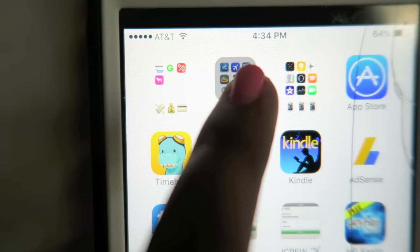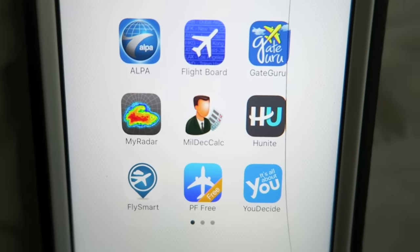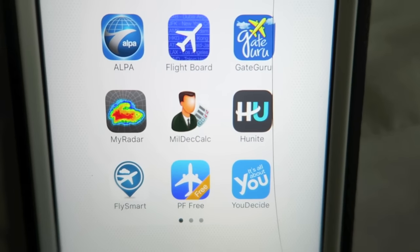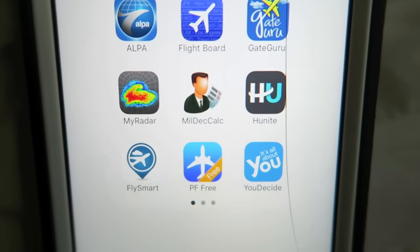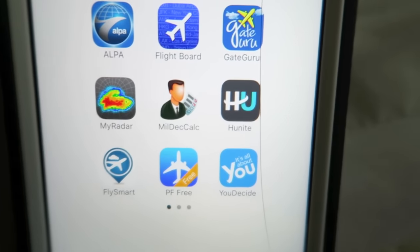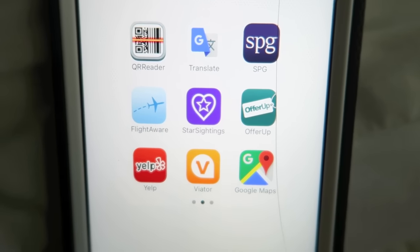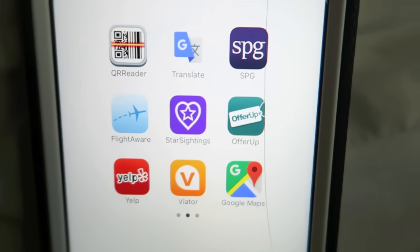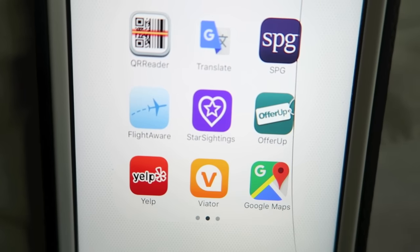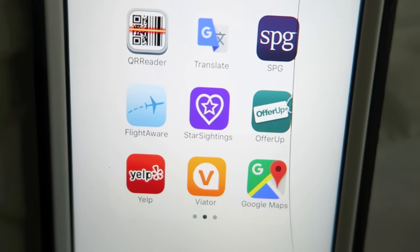In one folder I have my flying apps: ALPA, Flight Board, Gate Guru, My Radar, a calculator that converts to military time, HiTonight which shows my schedule and how many thousands of miles I've flown, Fly Smart, PF Free, and YouDecide. For traveling I also have QR Reader, Translate, SPG which is a hotel rewards app, FlyAware, and Star Sightings — because you never know when celebrities might be in the airport.